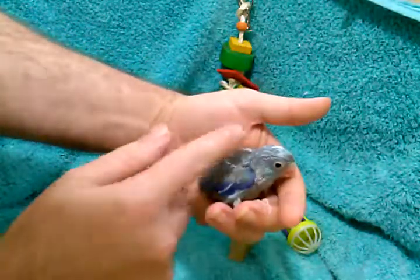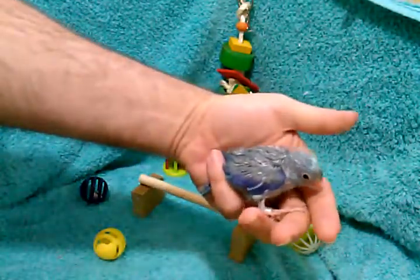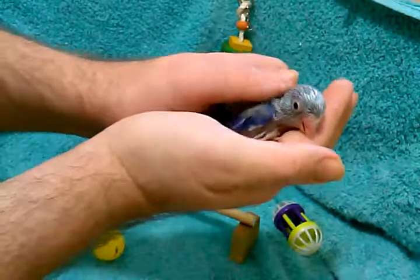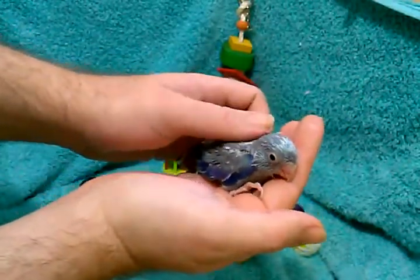So if you have any questions about this guy, let me know. His ID number is W532 on LuckyFeathers.com, and it's just about feeding time so he's probably hungry. I'm going to go feed him in just a second. He's a very cute little bird.